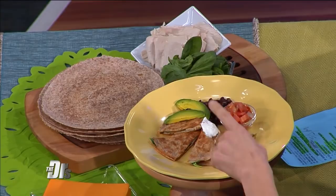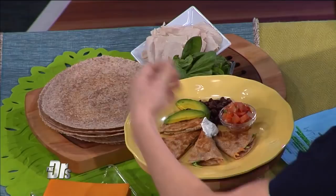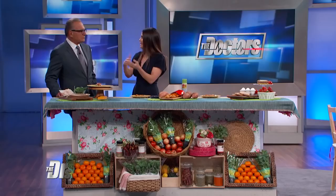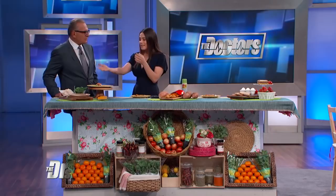I always have pre-washed spinach at home, whole wheat tortillas, and canned beans — which I always try to make sure are BPA-free. This takes literally less than two minutes. All you do: add on the turkey, then the cheese, then the spinach, put it in the pan — that's it. With the canned beans, you're getting protein and fiber. And this is going to be about 60% less sodium than you would have if you went to a Mexican drive-thru. The kids are going to love it, I promise.